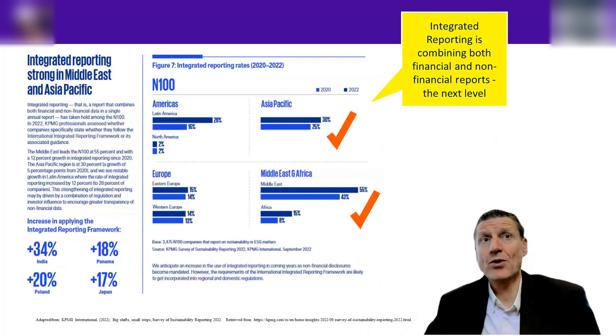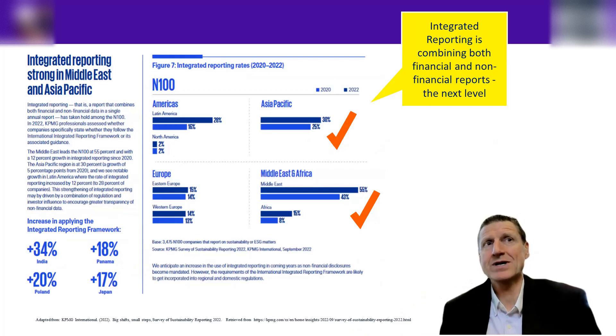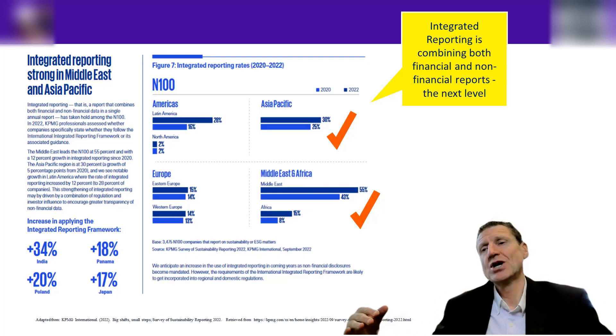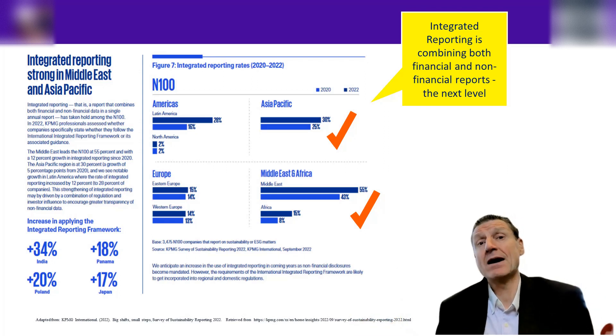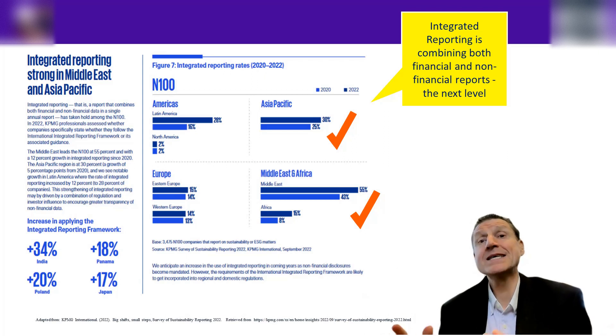Asia Pacific is doing very well. Middle East and Africa are still struggling. Now what we're talking about is integrated reporting — a different benchmark. The previous graphs were about whether you're disclosing at all; companies may be disclosing in a separate sustainability reporting document, separate from the annual report. Whereas integrated disclosure means you include a section on sustainability and ESG within the annual report itself — and companies are not there yet.